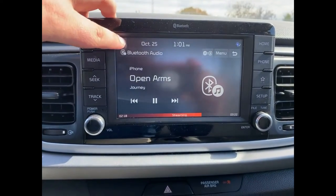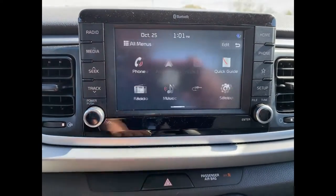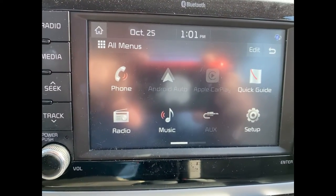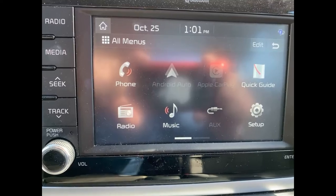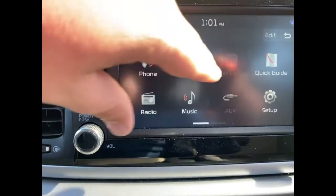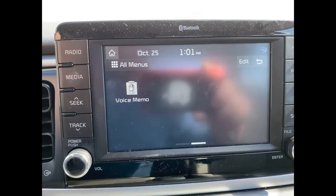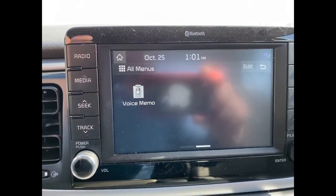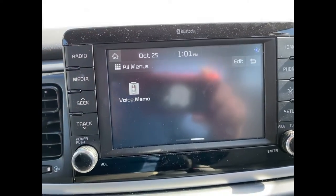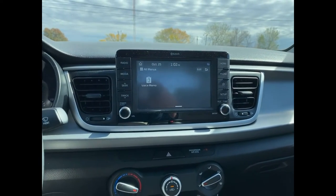If you come up to the little house icon you can go back to the home screen and into all menus. As you can see, it has the capability for Android Auto and Apple CarPlay, as well as a quick guide for how to run the vehicle. You can aux in if you choose, take phone calls over the radio, and also leave yourself voice memos — so while you're driving, if you remember you need to go to the gas station or the grocery store, you can record that.